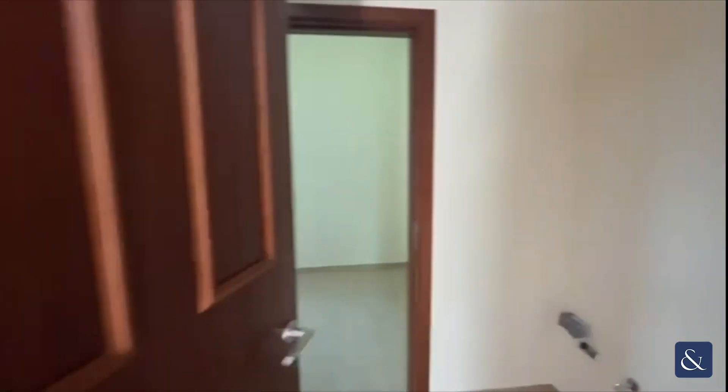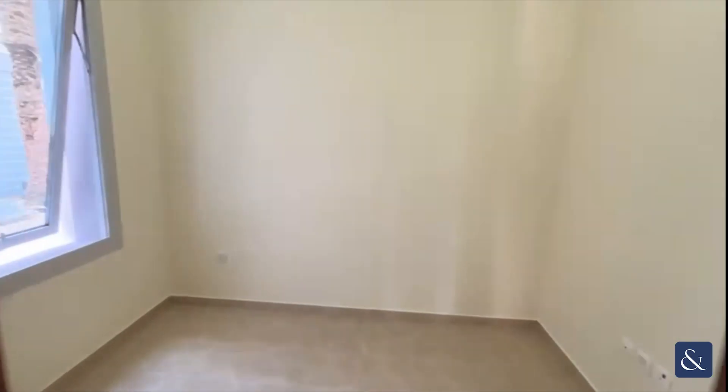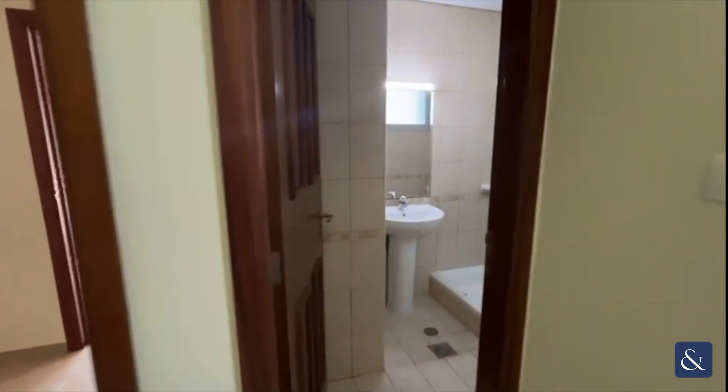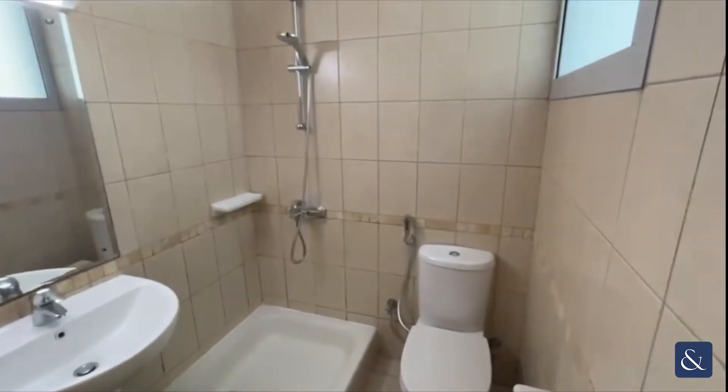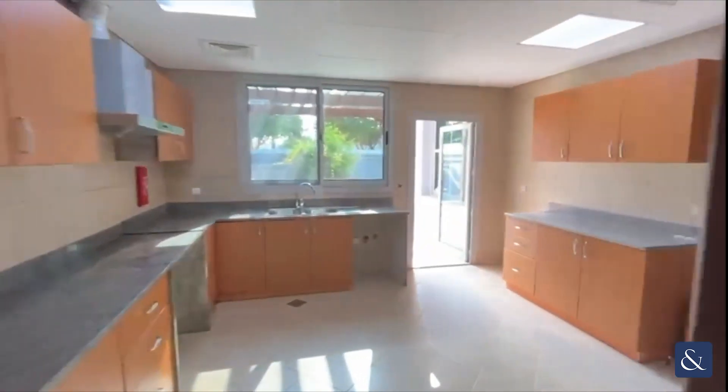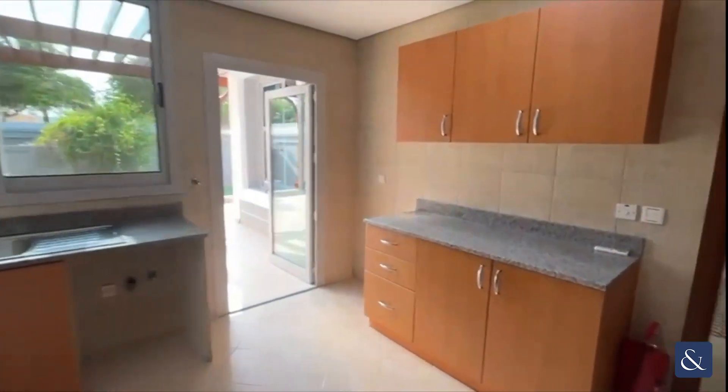Moving off the kitchen, you then have the maid's room, which is a good size, and it's also got an ensuite shower room which has been well looked after. There's also a small space here for a washing machine and dryer.